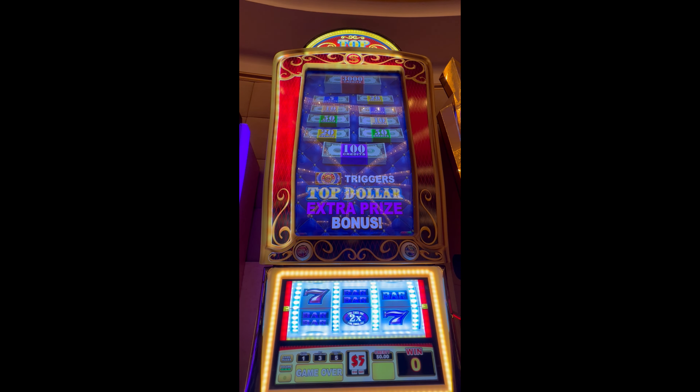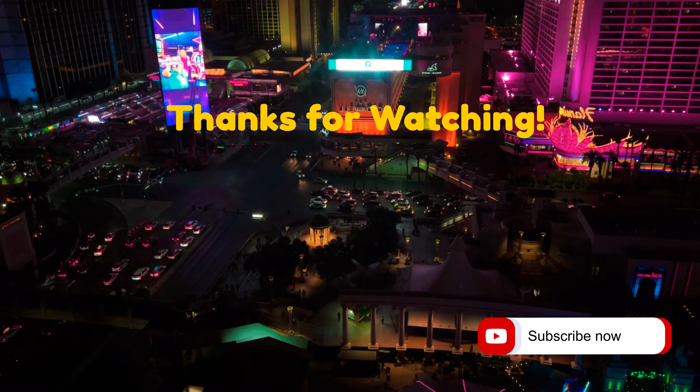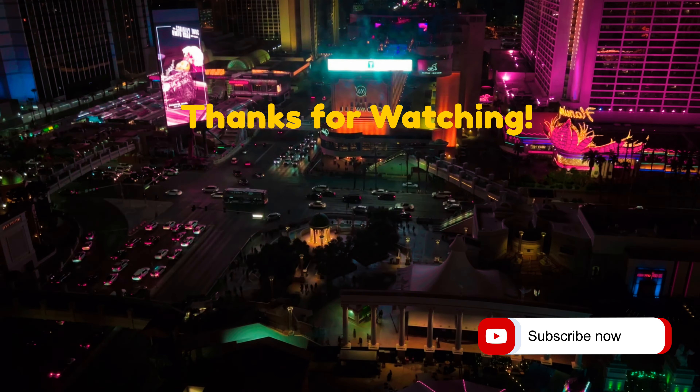Well, that's how it goes sometimes with the Top Dollar. Twenty-five dollars a spin is a lot — it's not just like shaking your fist at it. It's probably good to have money to bet in this line, but hey, it doesn't always work out the way we want it to. But we always keep trying! All right everybody, have a great one — we'll talk to you on the next one.